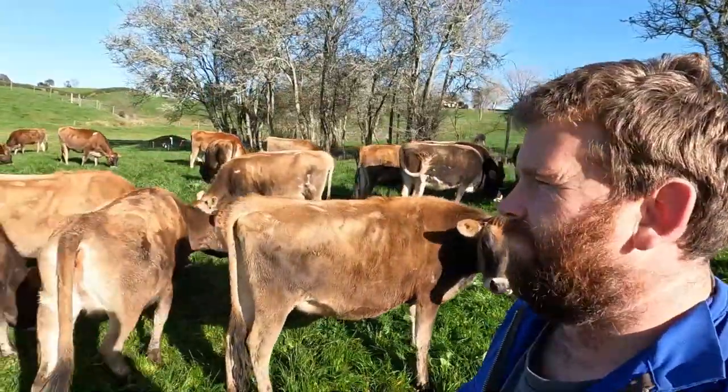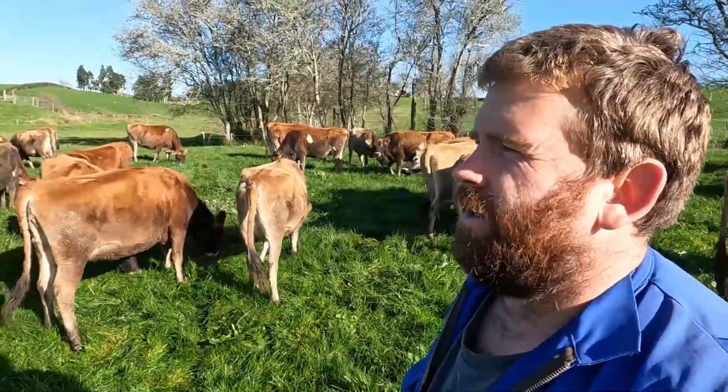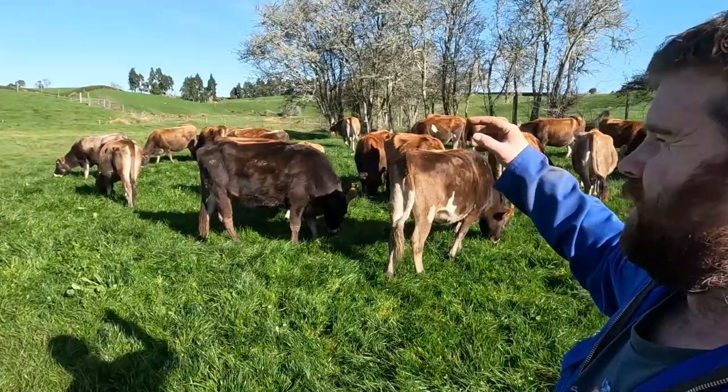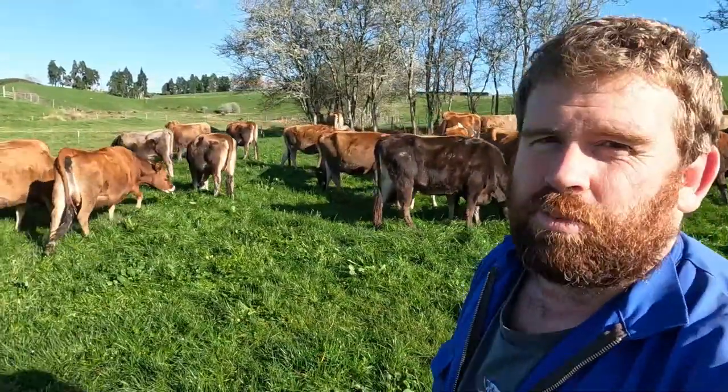I've just shifted these girls - these are the heifers, down here on the flat. I'm eating this country off through here because there are a few drains around and I want to eat it off before they calve, so they can go somewhere a little bit nicer and safer for the calves as well.